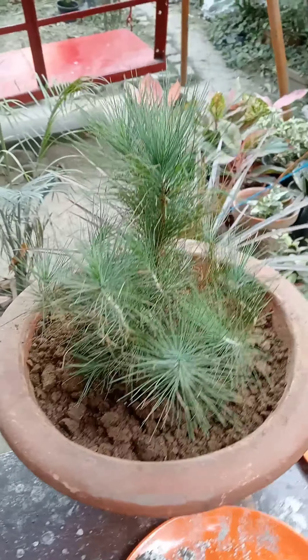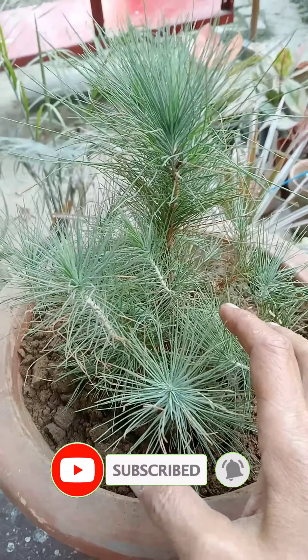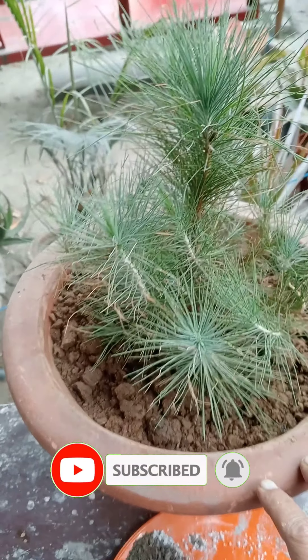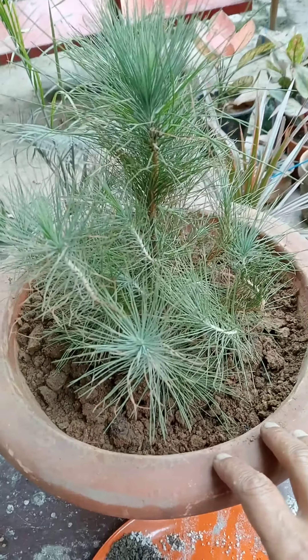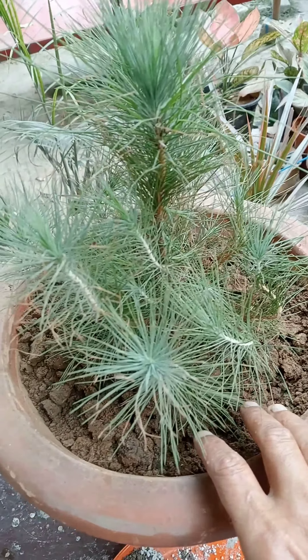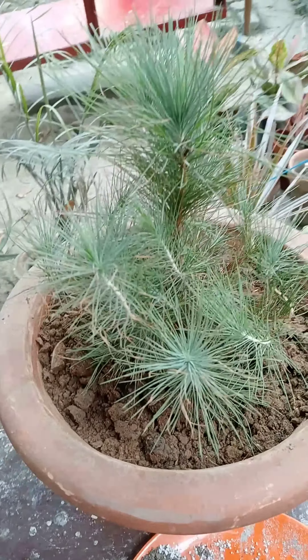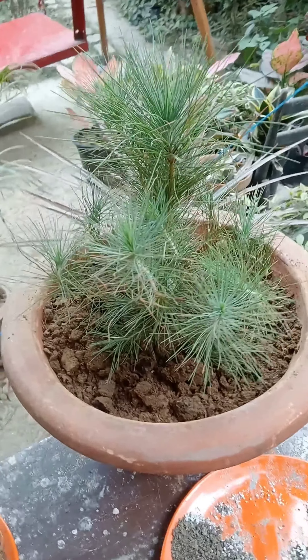This plant needs very less water and you have to take special care that there is no waterlogging in the soil. Keep the soil moist, but this plant does not like waterlogging.